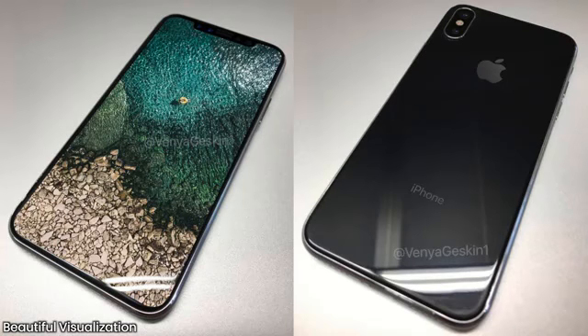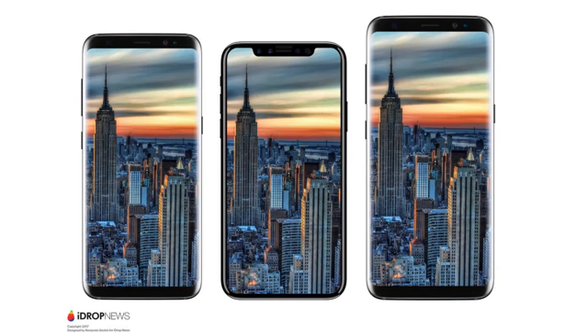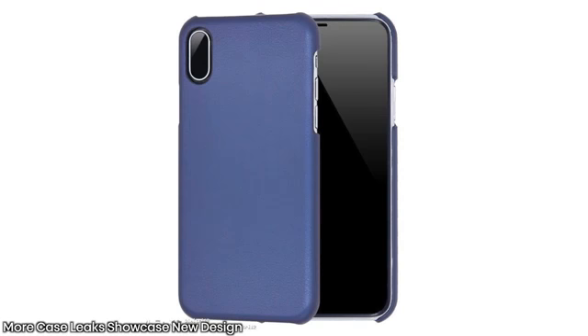Based on this CAD model and an earlier leak, here's a visualization showing the display on. It looks absolutely stunning - this is so cutting edge. I would be proud to have this in my pocket personally. In my opinion, this looks way better than the Galaxy S8 infinity display as the bezel on the bottom is completely non-existent, and more and more case leaks are happening.